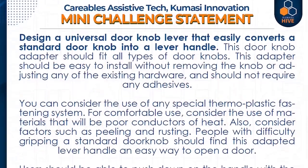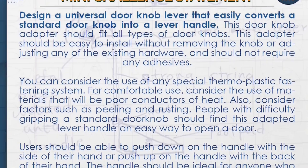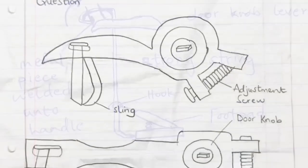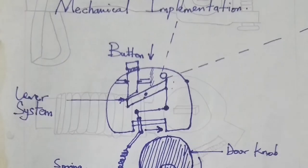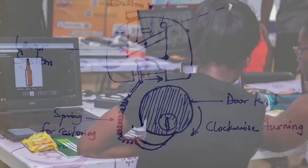Teams will develop a universal door knob lever that easily converts a standard door knob into a lever handle. People with difficulty gripping a standard door knob should find this adapted lever handle an easy way to open a door. The handle should be ideal for anyone who has weak hands, osteoporosis, or arthritis.